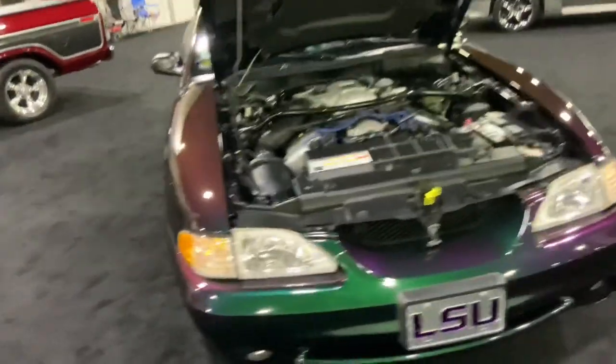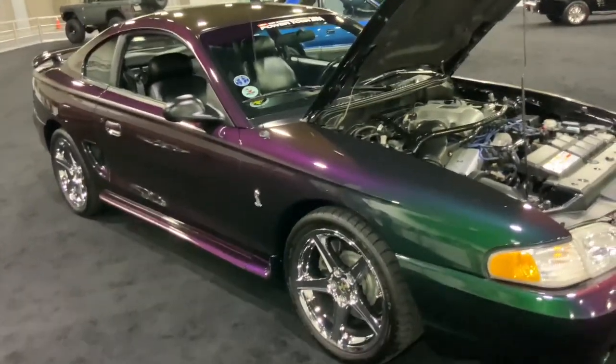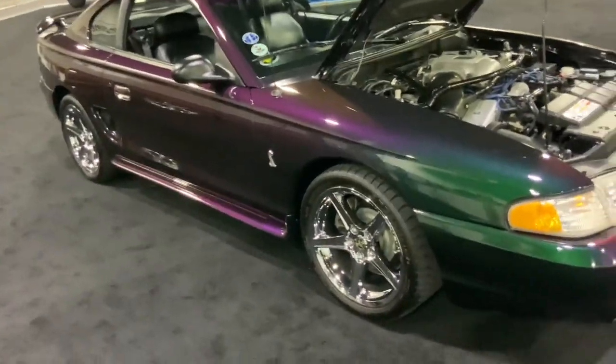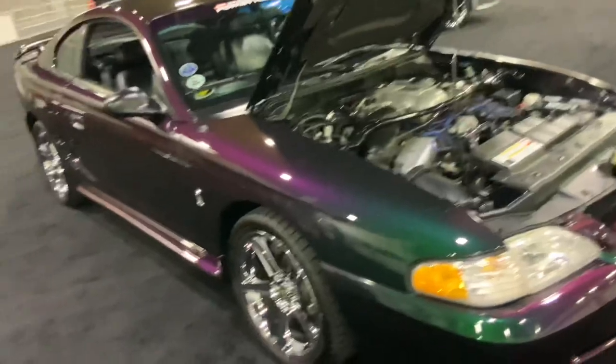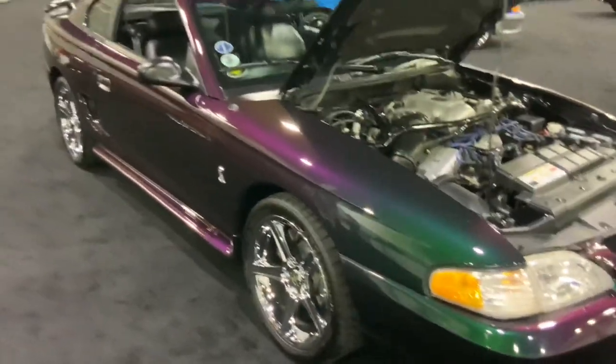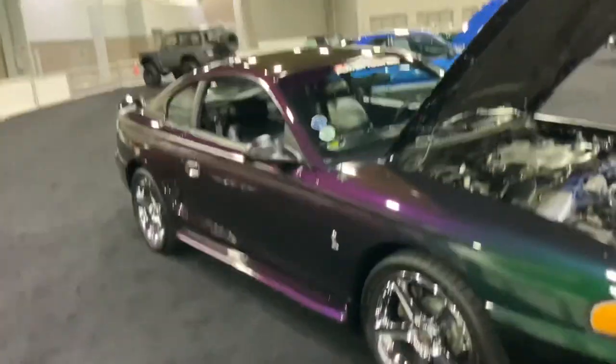Check this out — here's an SN95 Mustang right over here. I'm guessing it's a Cobra or a Shelby, not sure, but it's a good-looking one. It's got paint that changes color as you move in different directions — kind of neat.